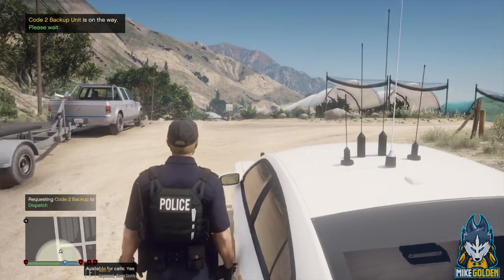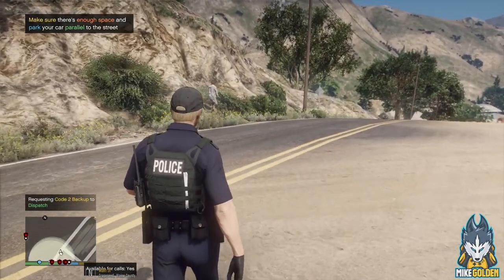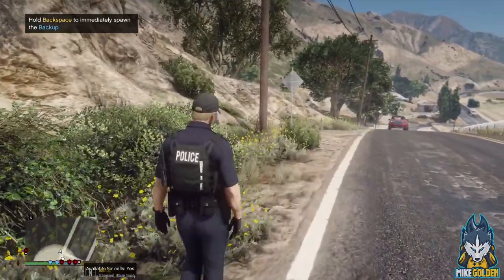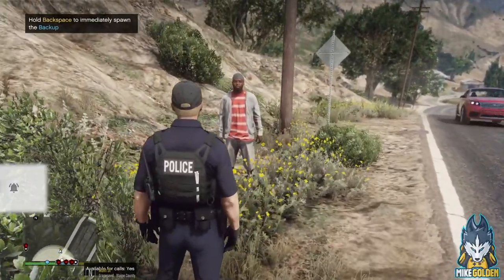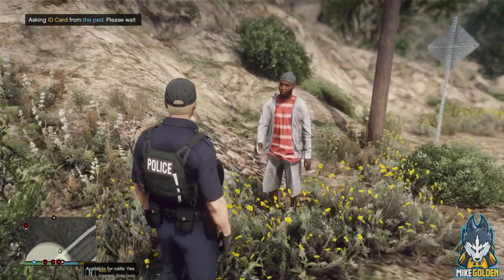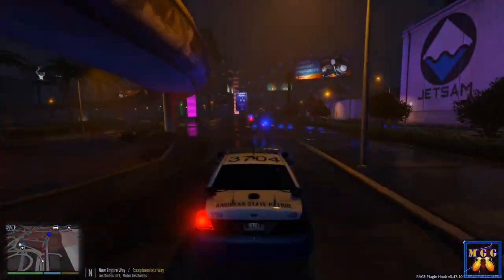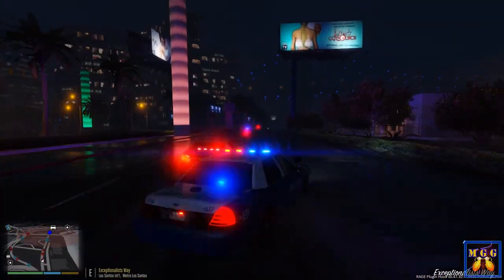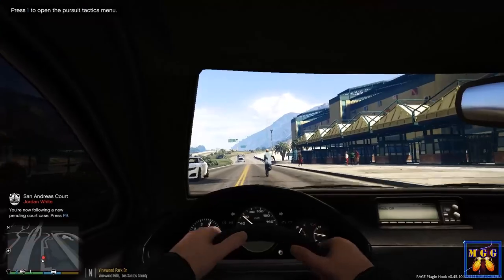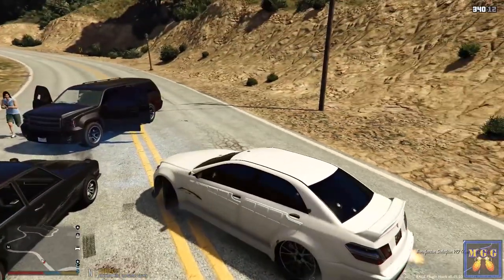Let me get an additional unit over here, code two if you will. Thank you dispatch. Hey sir, can you stop right there? Fayetteville Police Department. I need to speak with you, man. Sir, stop right there for me, Fayetteville Police Department. Dude, I need you to stop walking away from me. I need to see some ID on you. He pulled a gun on me. Oh crap. Let's just get in the car, get in the car. Thank you, bulletproof windows. Get down on the ground.